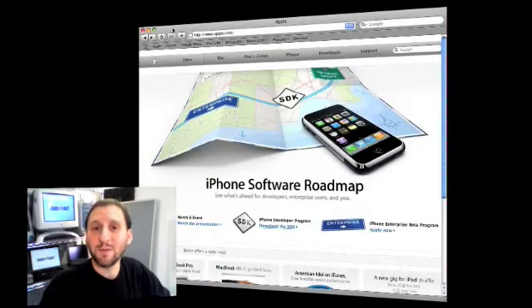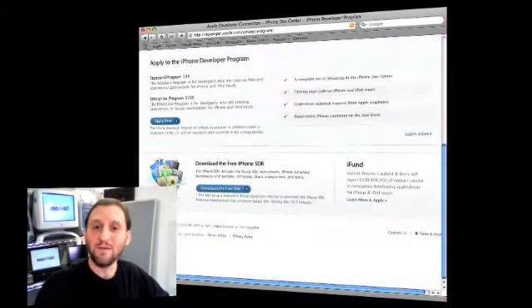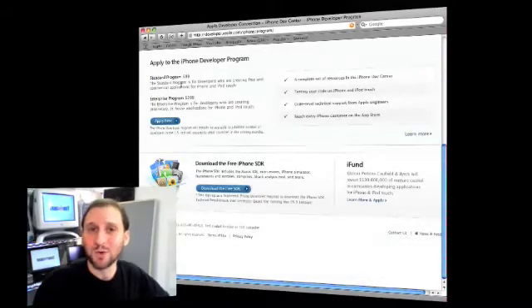Almost immediately, the front page of the Apple website showed information about the SDK — it was right there on the front page. You can click and go to a special developer section about the SDK. There were lots of videos, some demos, and of course a download of the SDK which is a whopping 2.1 gigs. You also can pay to be part of the developer program. This is to make sure that all the developers are on the up and up and don't have any malicious intent, so it's mostly just a fee for a security check.